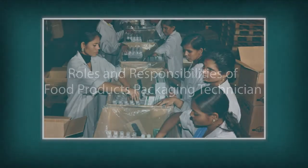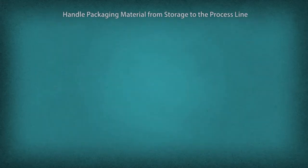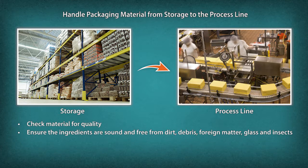Let us now look at the roles and responsibilities of a food products packaging technician. These include handling packaging material from storage to the process line, checking material for quality, ensuring materials are sound and free from dirt, debris, foreign matter, glass, and insects, and ensuring minimum loss of material.